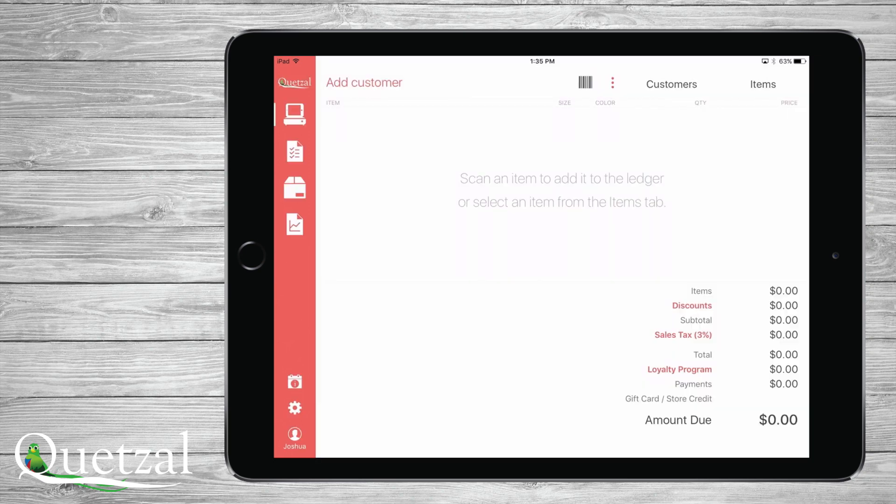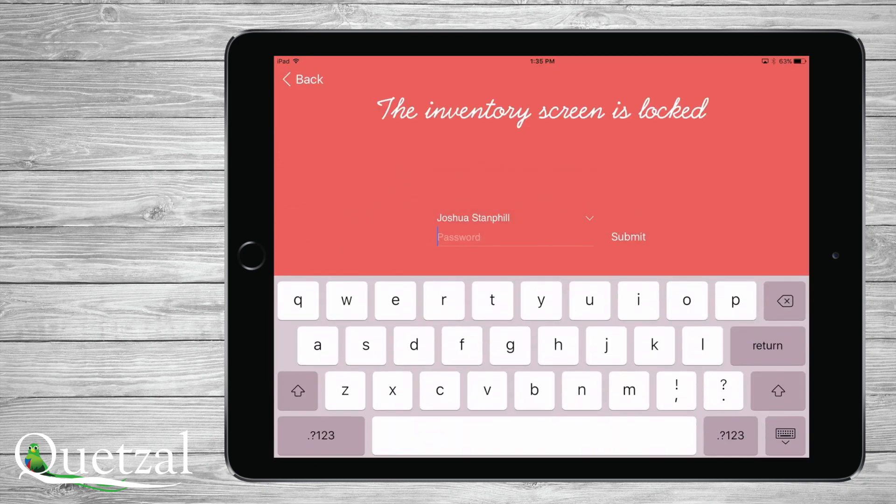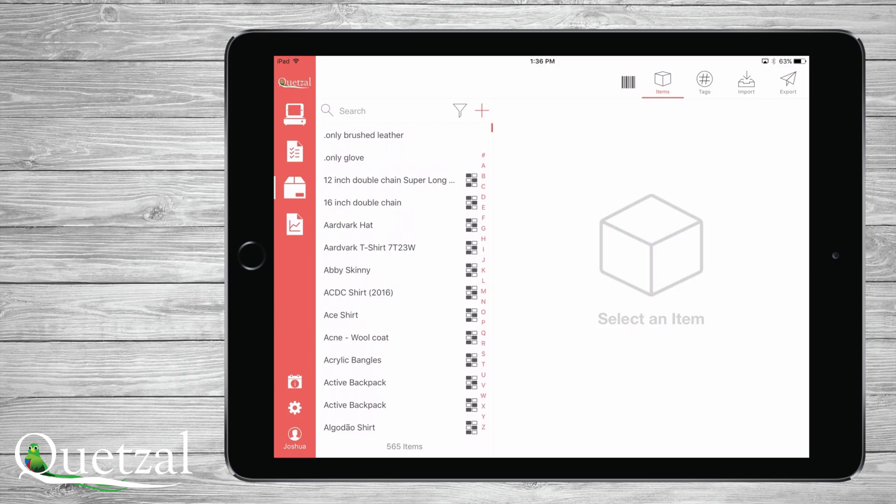If you have access to the inventory screen, touch the icon and you will see all items in a list format. Here you can use a filter to shrink this list by vendor, category, e-commerce, or by any term within an item's record.